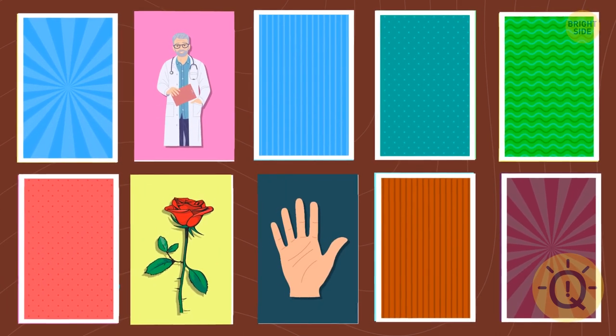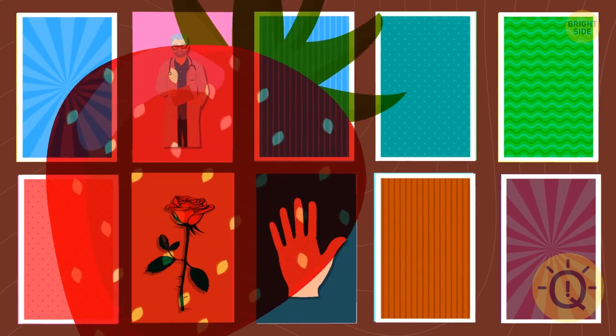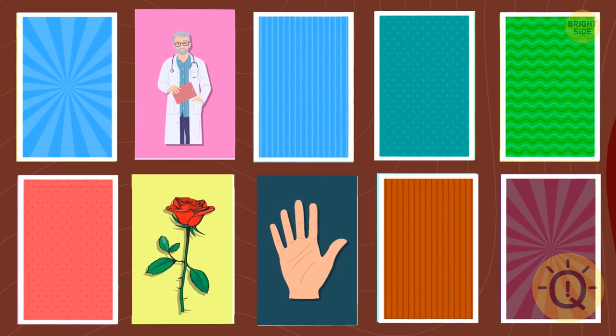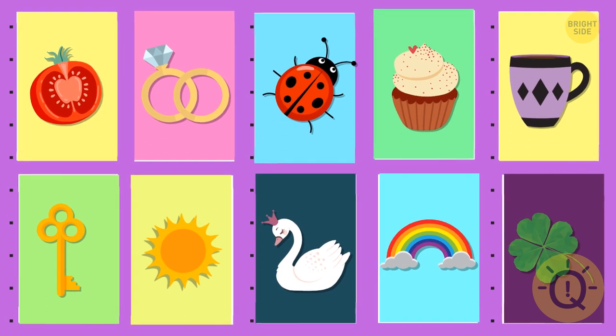It's here. Let's try to find the strawberry. Next round — let's focus on these ten images.